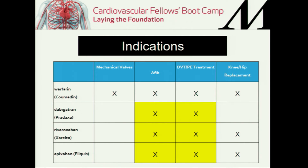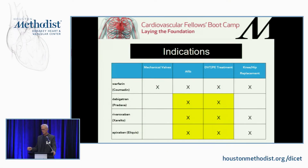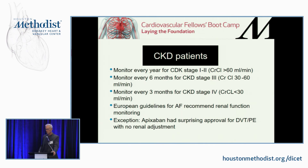Indications: warfarin is good for everything. Pradaxa doesn't have an indication for hip and knee replacement. These indications evolve — each spring these companies add a new indication as they run a clinical trial. But all of these have mainly been focused on non-surgical AFib and DVT treatment. For chronic kidney disease patients treated with a NOAC, you should monitor them every year in stage 1, every 6 months in stage 3, every 3 months in stage 4. European guidelines for atrial fibrillation recommend renal function monitoring. Apixaban had a surprising approval for DVT-PE with no renal adjustment.